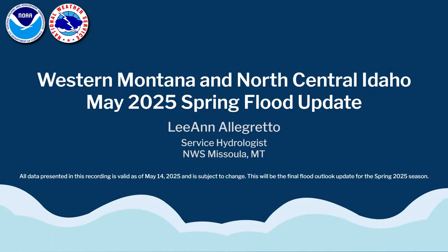Hello everyone, this is LeAnna Legretto, the Service Hydrologist at the National Weather Service Office in Missoula. I'm bringing you the final spring flood update for the month of May so far, and this will be the final flood outlook update that will be recorded and presented. So let's take a look at where we're at for the first half of May.